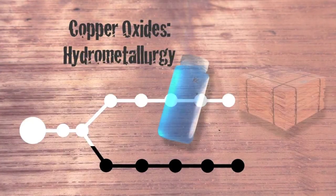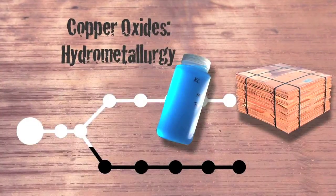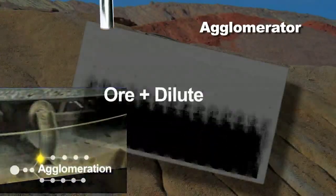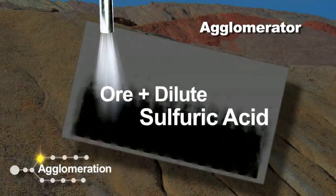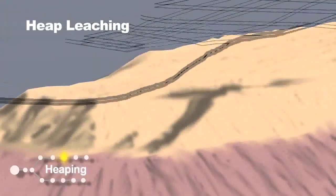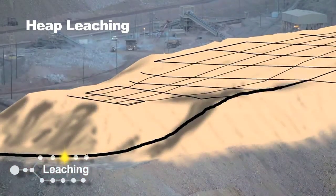Hydrometallurgy is mostly used on copper oxides because they are easily solubilized in acids. Copper ore is wetted with dilute sulfuric acid in an agglomerator just before being heaped. Then they use a process of heap leaching, where weak sulfuric acid is sprinkled on the material and the copper oxide is released.